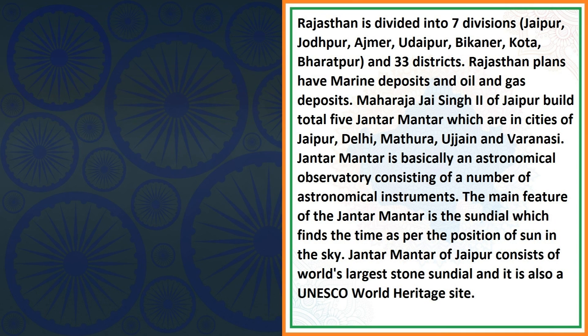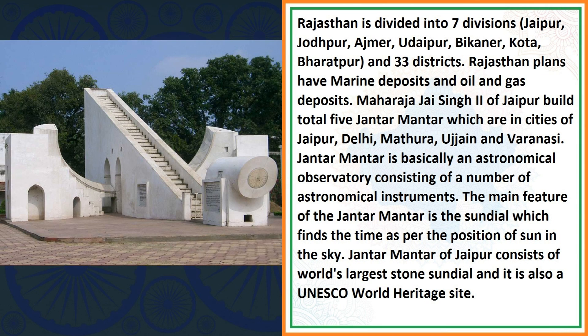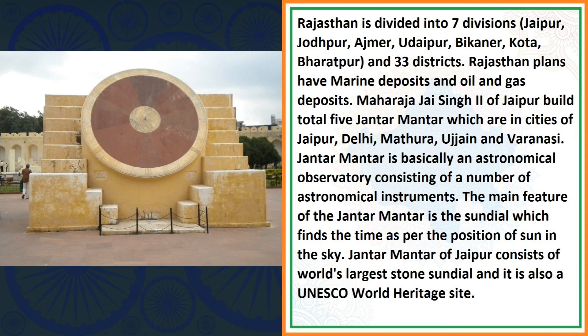Rajasthan plains have marine deposits and oil and gas deposits. Maharaja Jai Singh II of Jaipur built a total of five Jantar Mantar, which are in the cities of Jaipur, Delhi, Mathura, Ujjain and Varanasi. Jantar Mantar is basically an astronomical observatory consisting of a number of astronomical instruments. The main feature of the Jantar Mantar is the sundial which finds the time as per the position of the sun in the sky. The Jantar Mantar of Jaipur consists of the world's largest stone sundial and it is also a UNESCO World Heritage Site.